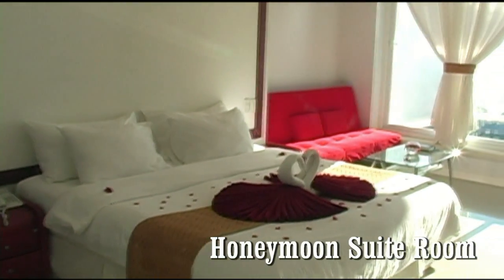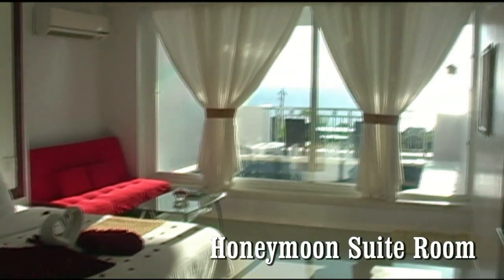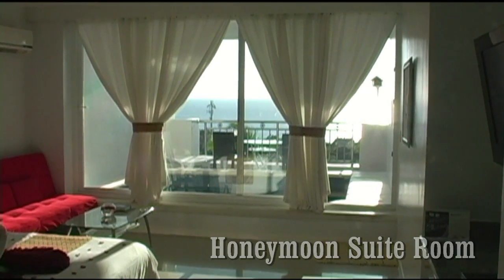Here we're looking at the honeymoon suite room. There are 33 of these rooms, and all of them have absolutely beautiful views of the ocean and the island of Boracay.